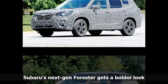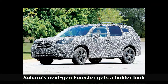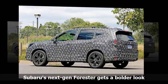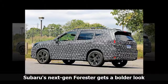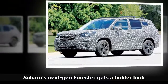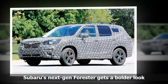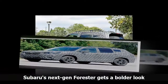New spy photos suggest that Subaru's next-generation Forester will keep the same general shape, including a sloping windshield, large windows and a tall roofline. But the compact crossover will apparently get a more aggressive front and a sportier side profile. The photos also indicate that the headlights and grille will be similar to those of the Impreza and Crosstrek. The Forester was last redesigned for the 2014 model year, with the new version likely to debut at an auto show in early 2018 and go on sale later that year as a 2019 model.